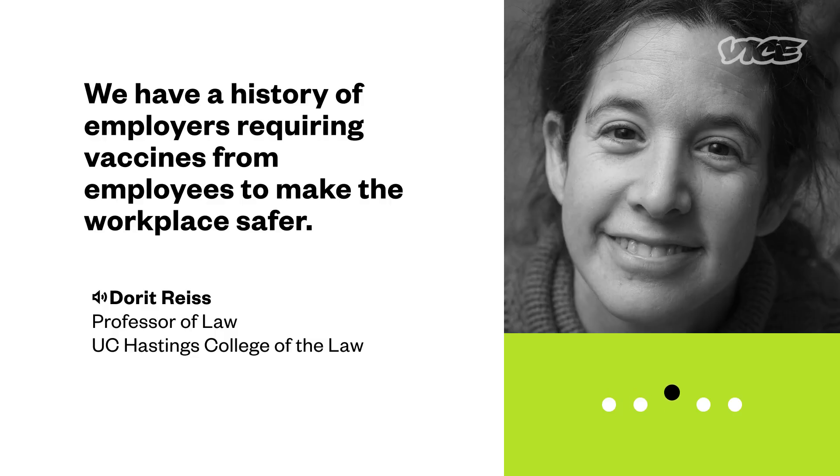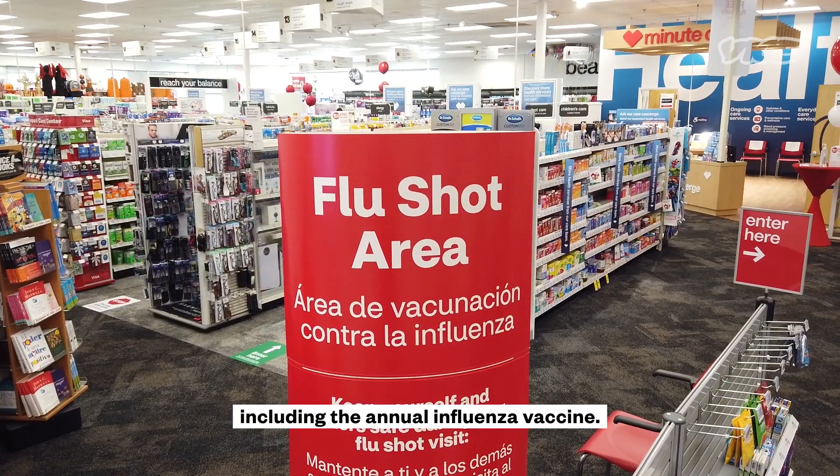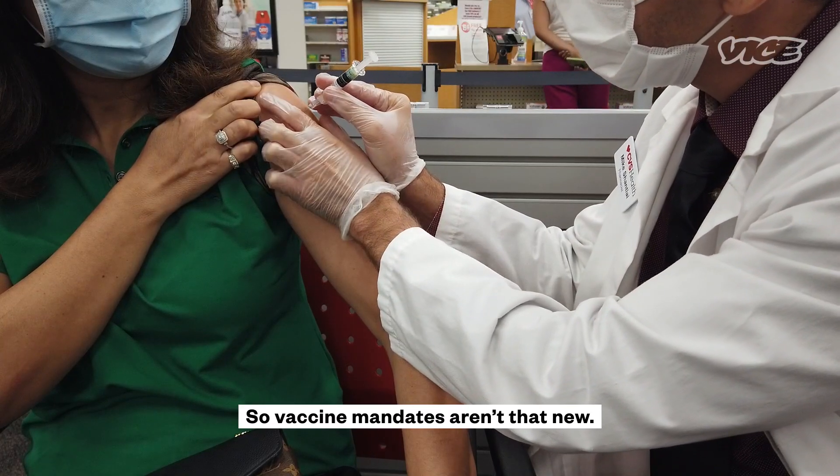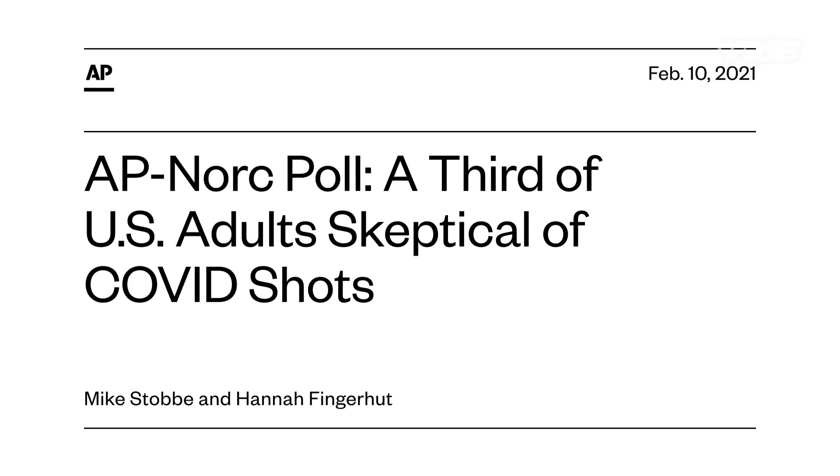We have a history of employers requiring vaccines from employees to make the workplace safer. For example, healthcare employers often require a number of vaccines, including the annual influenza vaccine. The vaccine mandates aren't that new. Generally, it's not controversial. But roughly a third of Americans say they definitely or probably will not get vaccinated.